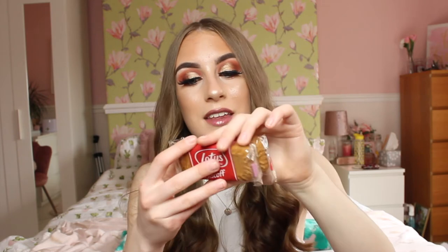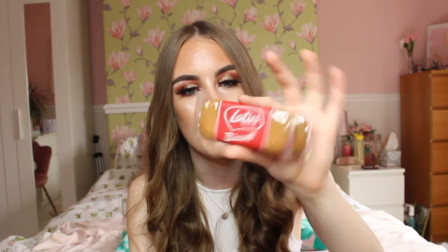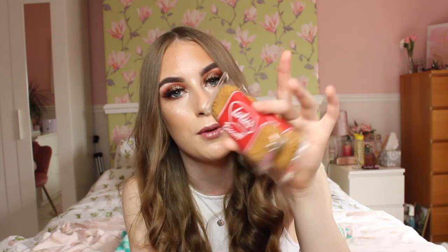Next up is something really random but I cannot live without at the moment — it's Lotus Biscuits! I have all of a sudden become obsessed with Lotus Biscuits, Lotus Spread, Lotus anything. The Lotus Biscuits have a special place in my heart and these are the extra large biscuits, so even better. I've definitely been eating too many this month, but it's fine — I burn it off on a walk. They are an essential food item in my life right now.